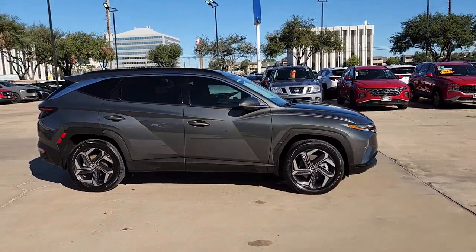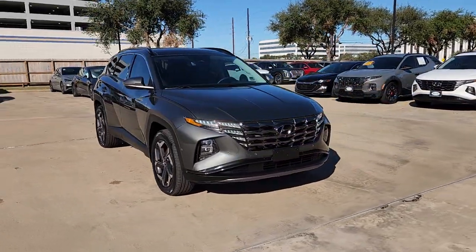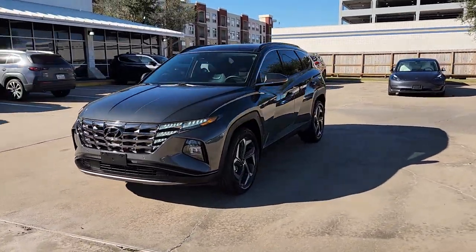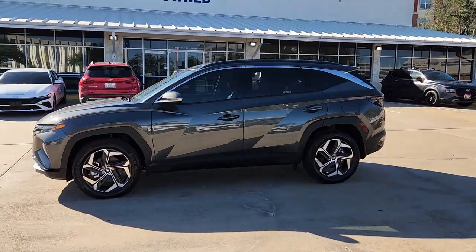Heated and/or cooled front seats, intelligent auto on-off high beams, pre-collision system, all-wheel drive, sun/moonroof, navigation system, paddle shifters, four-cylinder engine, heated mirrors, power liftgate.